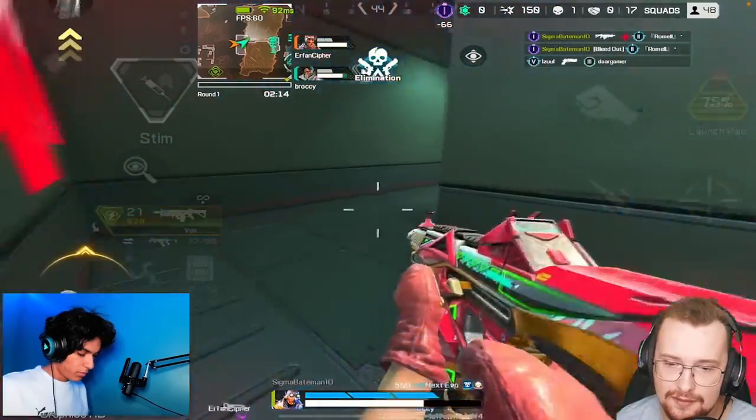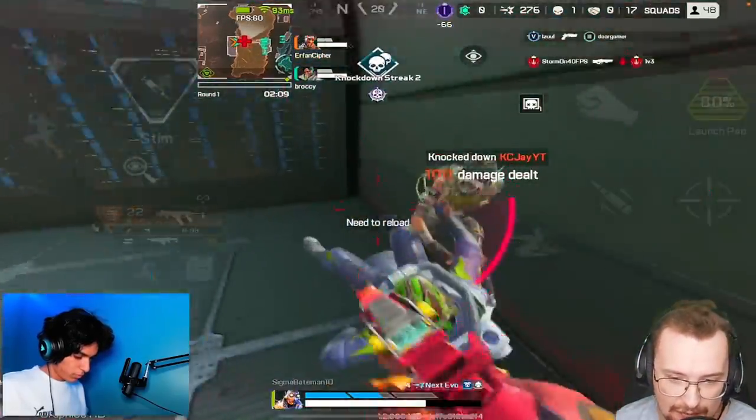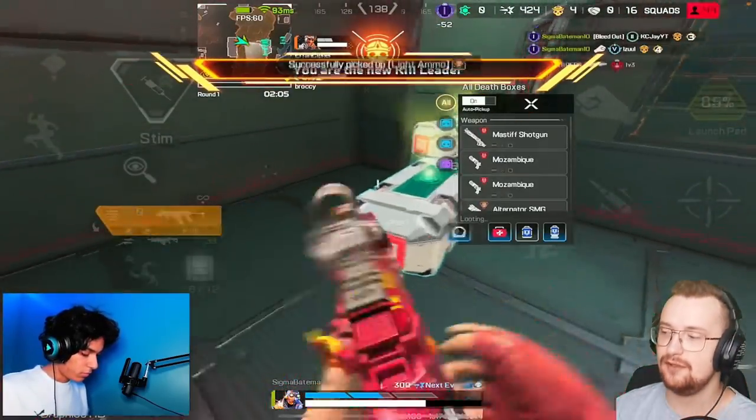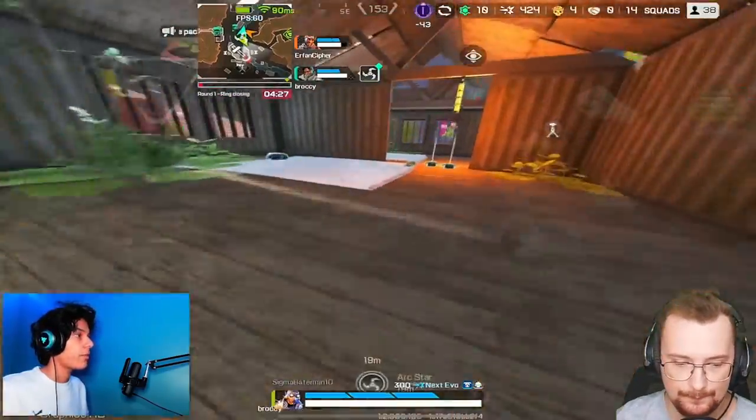This is also in the highest ranked tier. Did you see that? Like how much distance he gets on that wall jump? It's nuts. Just constantly, as you're watching this, remember he's doing all of this on a touchscreen — game IQ and everything.